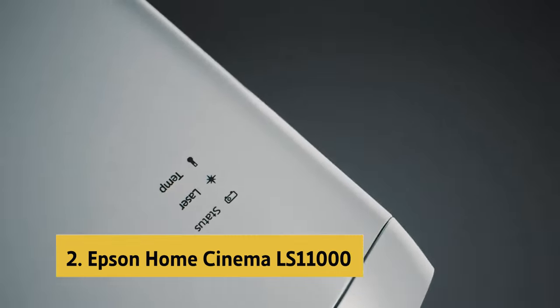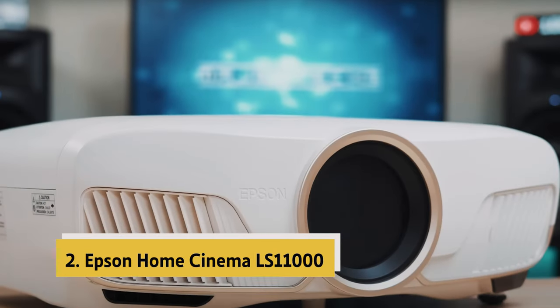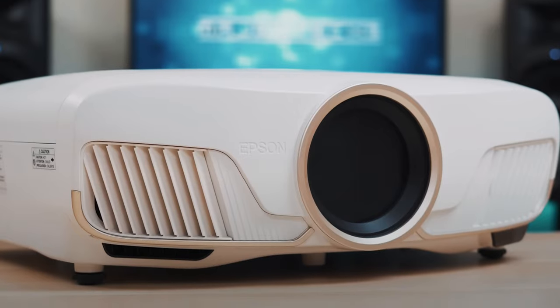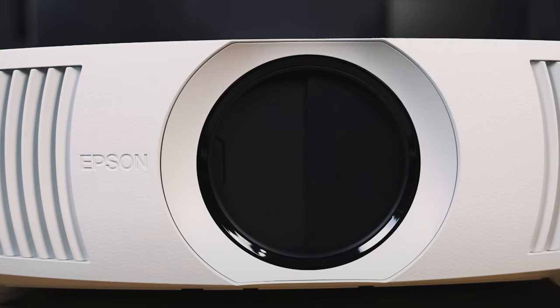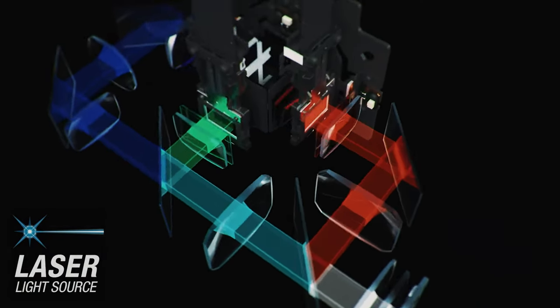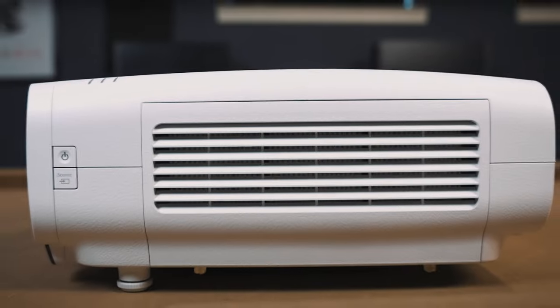At number 2 on our list is the Epson Home Cinema LS 11000s. The Epson Home Cinema LS 11000s is a true powerhouse when it comes to home theater projectors. With its advanced pixel shifting technology, precision shift glass plate, and Epson picture processor, this projector delivers an incredibly sharp and clear picture that will make you feel like you're right in the middle of the action.